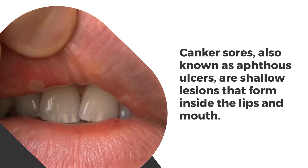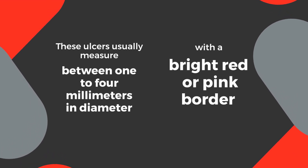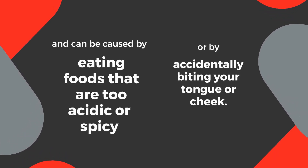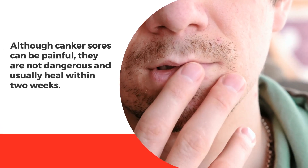Canker sores, also known as aphthous ulcers, are shallow lesions that form inside the lips and mouth. These ulcers usually measure between 1 to 4 mm in diameter, with a bright red or pink border, and can be caused by eating foods that are too acidic or spicy, or by accidentally biting your tongue or cheek. Although canker sores can be painful, they're not dangerous and usually heal within 2 weeks.